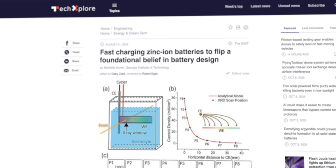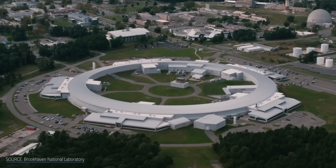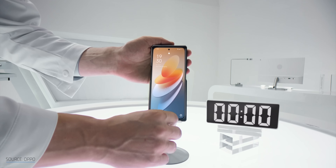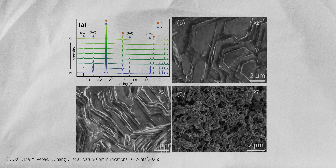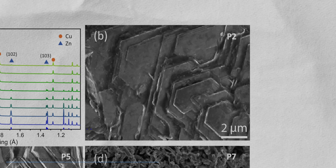Now back to those x-rays revealing zinc's secret. A research team led by Heilong Chen at Georgia Tech studied how dendrites actually form at different charging speeds, from slow to fast. At Brookhaven National Laboratory in New York, they used ultra-bright x-rays to watch dendrites grow in real time. Their results discharged the assumption that fast charging always causes dendrites — it turns out zinc performs better when it's pushed harder.